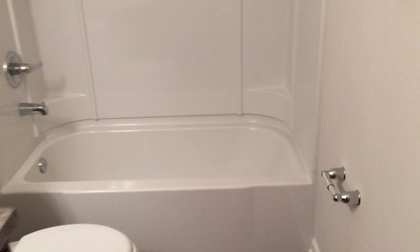Next to bedroom two is the hall bathroom. The hall bath has its own linen closet for storage. It's a pretty good-sized bathroom.